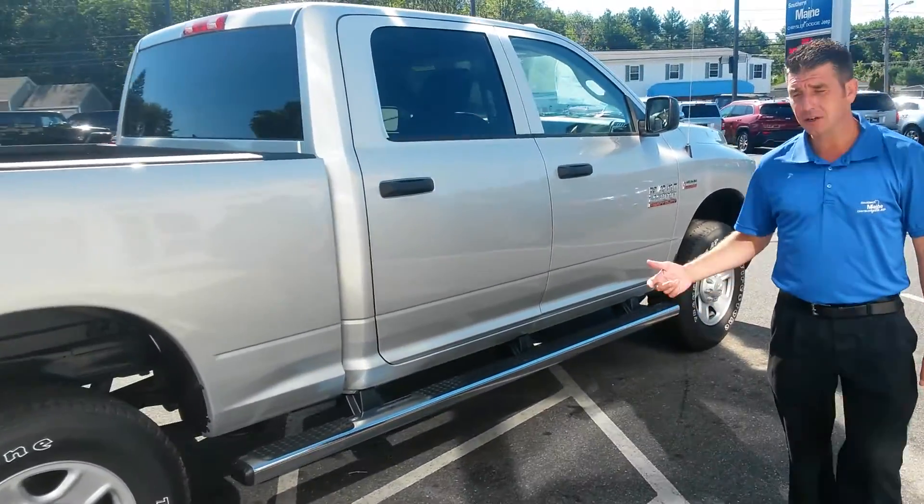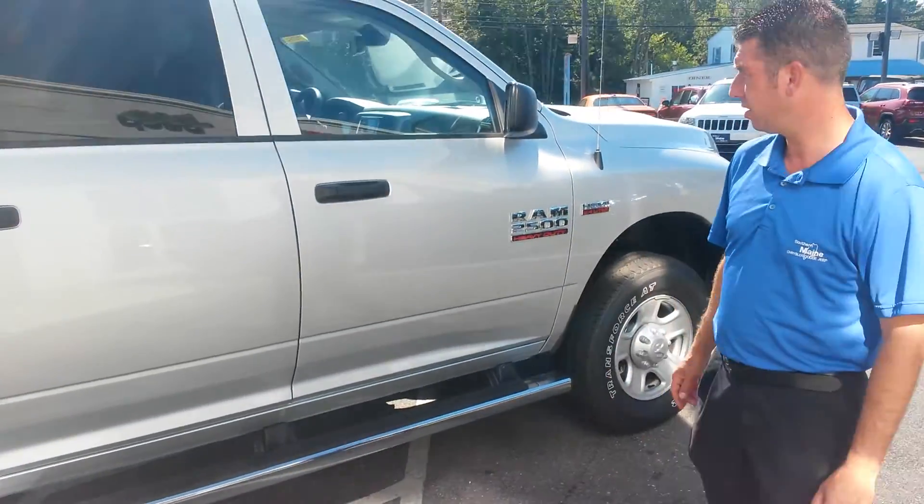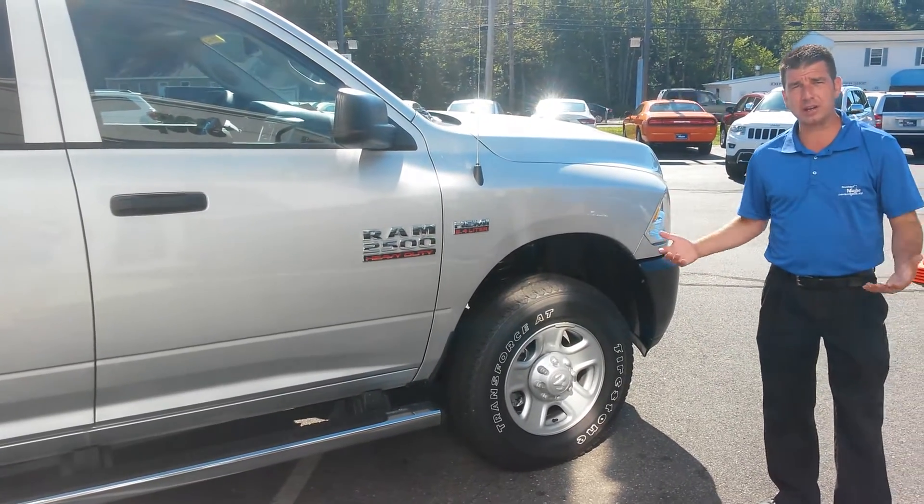Here's the Trailsman trim. It does have the tow package and it does have the park sense. Other than that, great truck, great deal.